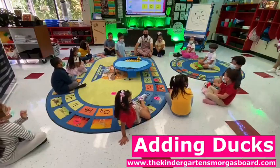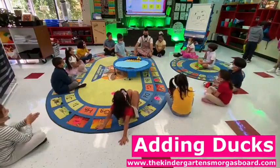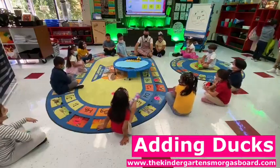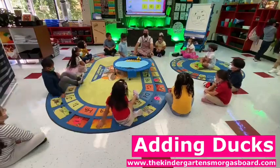How do we add? How do we add? So, two plus five equals. What does Mateo need to do? Count.